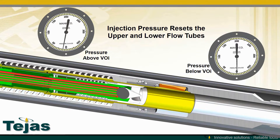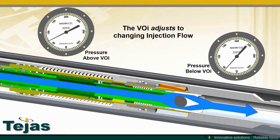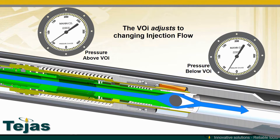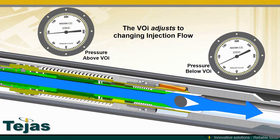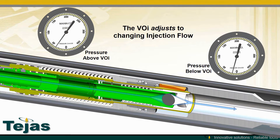In a close-up view, you can see that the initial pressure from injection will cycle the upper and lower flow tubes to allow the flapper to close. The subsequent pressure cycles will completely open the flapper before injection begins. The VOI works without any surface control and is transparent to surface injection operations. The VOI can be run and recovered with standard wireline operating procedures and equipment. The VOI lock allows for high flow efficiency, and the VOI itself is made from erosion resistant materials.